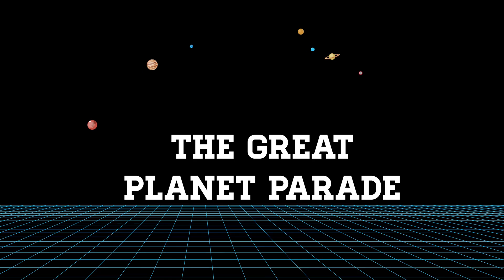Hi, I'm Lance Lucero, Product Manager of Astronomy for Celestron, and I'm here to tell you about the Great Planet Parade, coming up later this month from around February 20th through about March 6th, peaking on the night of February 28th.